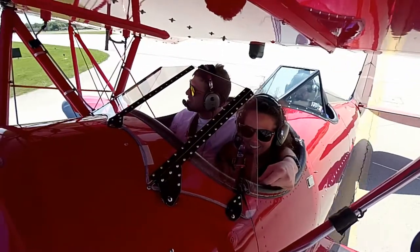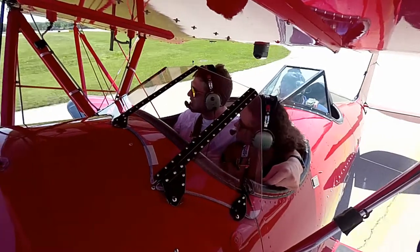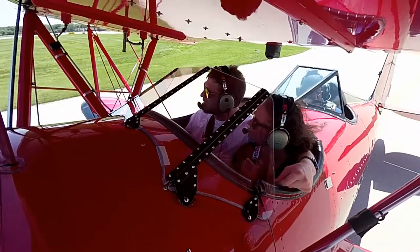Bowman Ground, Classic one's with you. Alpha 1-5, the parking. Classic one, Bowman Ground, taxi via hotel. Hotel, Classic one.